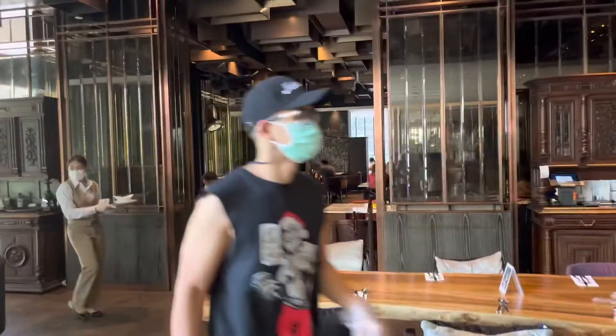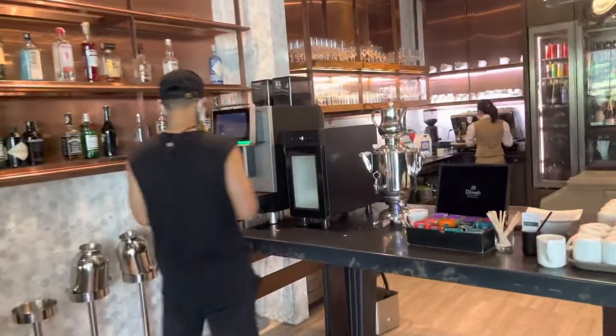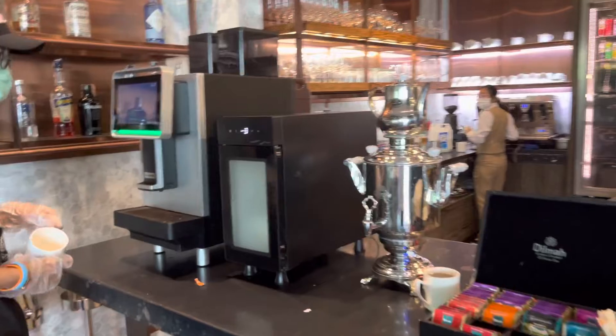Look at these guys. And the dining area. And we got a coffee station over there.